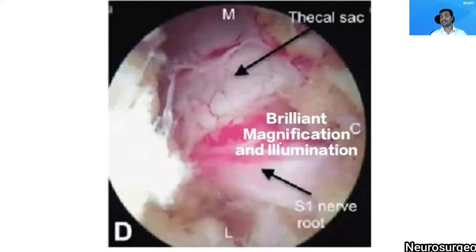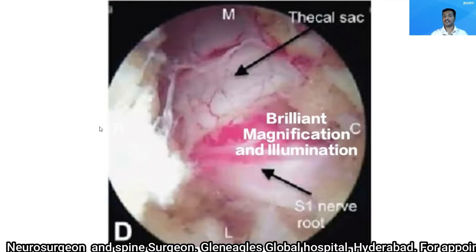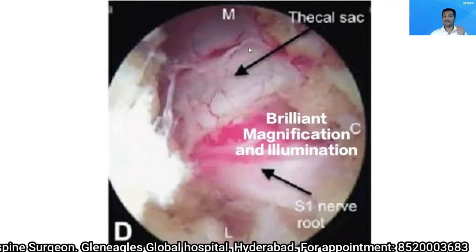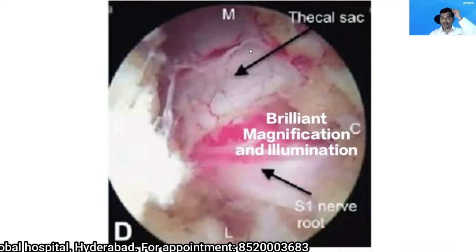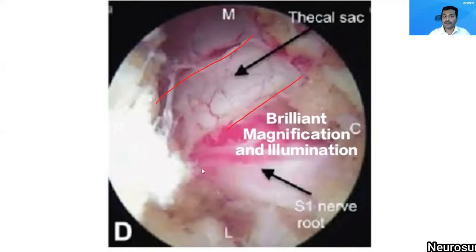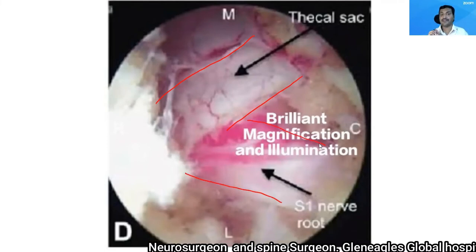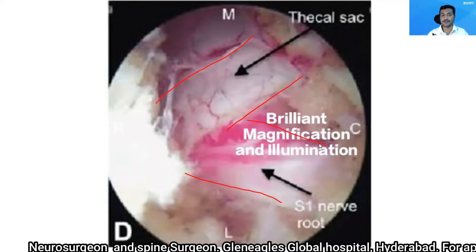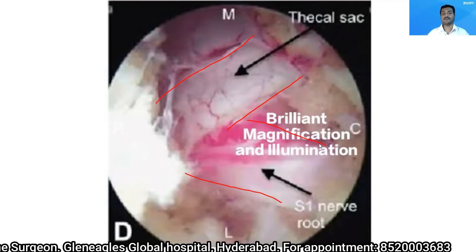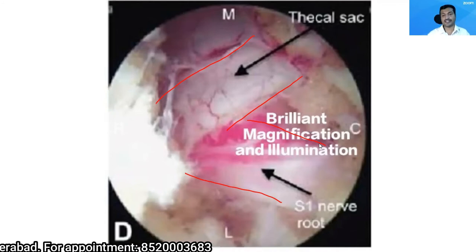The most important reason why this procedure is preferred is because of the brilliant magnification and illumination provided by the endoscope. This is an endoscopic picture of the operative site. You can see our nerves are very thin — sometimes as thin as the thickness of your hair. But through an endoscope you can clearly see the nerve structures. This endoscope provides brilliant magnification and illumination, making my surgery safer, and the chances of injuring neural structures becomes very low.